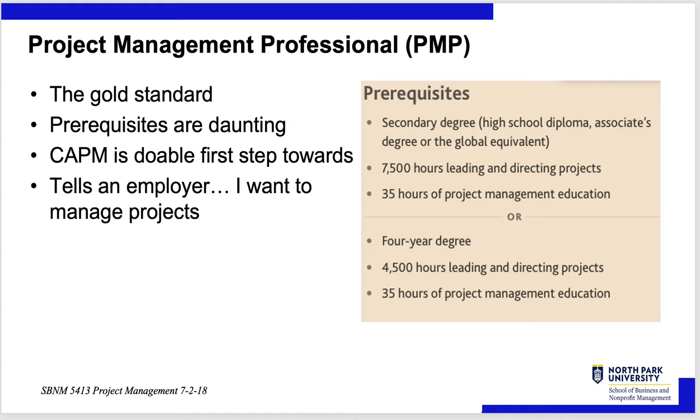The Project Management Professional, as I mentioned, is a gold standard. The prerequisites are a bit daunting. You have to have 7,500 hours of leading or directing projects and 35 hours of project management training — or 4,500 hours of leading and directing projects if you have a four-year degree. There are 2,000 working hours in a year, so that's like three and three-quarters years, or roughly four years of project management experience plus 35 hours of training.